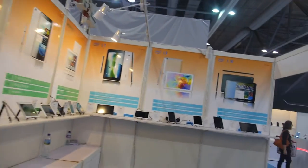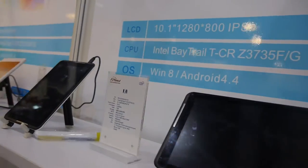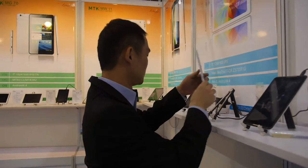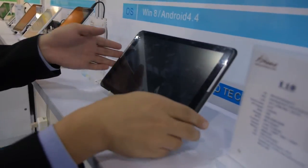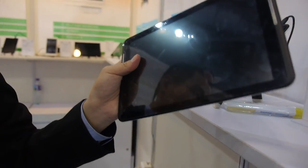And you also do Intel stuff? The most popular Intel model is this 10-inch one, and it's only $100.